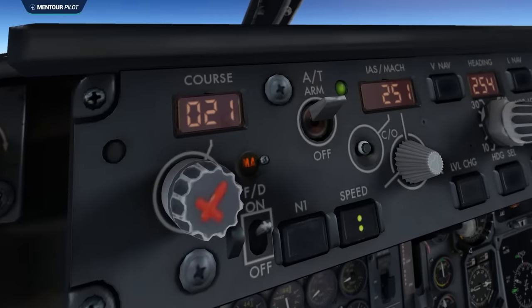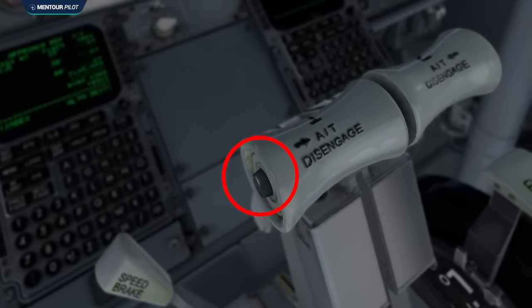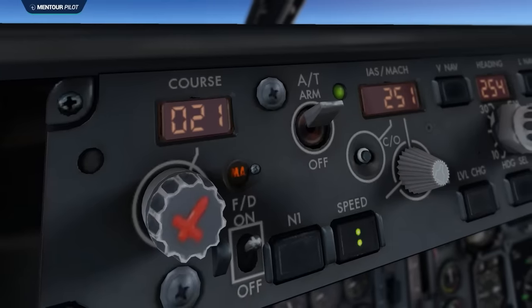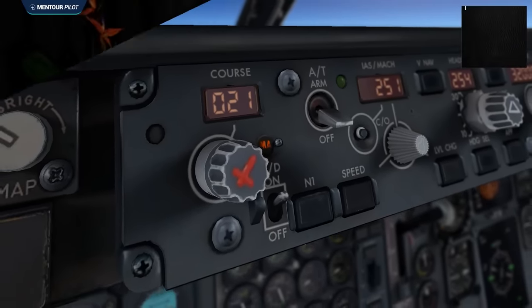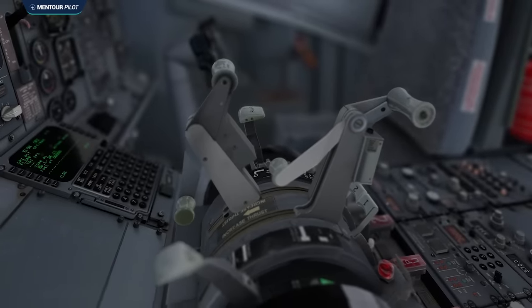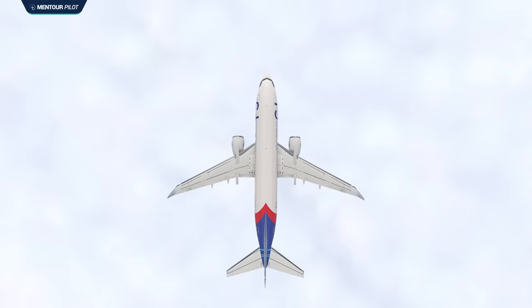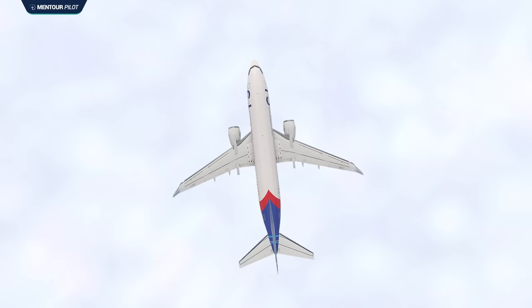When the autothrottle is engaged it can be disconnected by pressing either the disconnect switches on the thrust levers or by switching off the arm switch on the mode control panel. But it will also disconnect if the system itself detects certain faults, for example an excessive difference between the thrusts commanded by the left and the right thrust lever. This ensures the autothrottle doesn't create a situation where the aircraft experiences asymmetrical thrust which could affect its controllability.